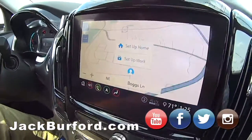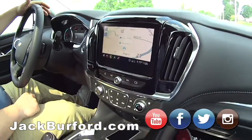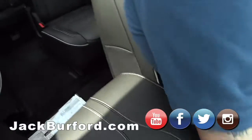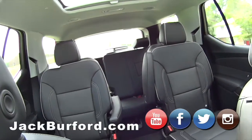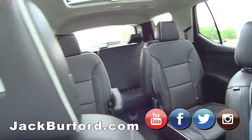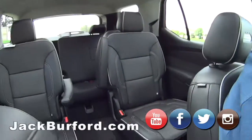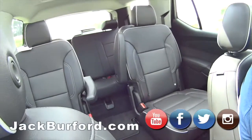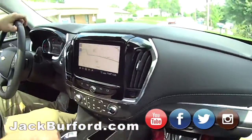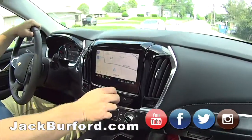This is a Bose stereo — that's a nice one — wireless phone charging. Look how big it is! Third row seating — that's worth its weight in gold right there. Middle row heated seats too! Feels good! It's got the nice sound system in it.